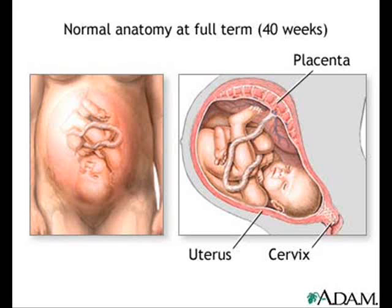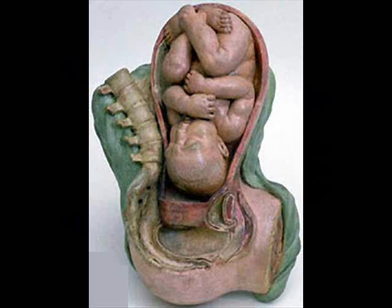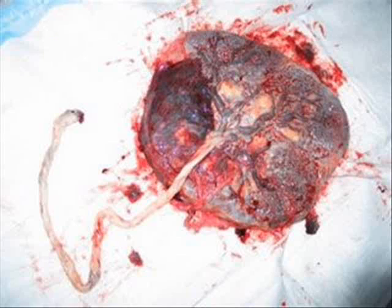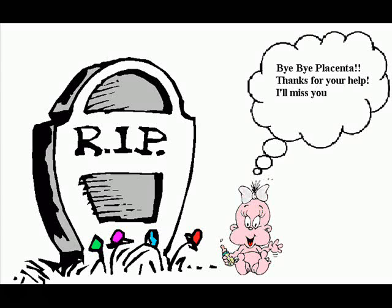After nine months of pregnancy, it is time for parturition — the delivery of the baby and the placenta from the uterus to the outside world. The birth of the new baby brings an end to the placenta's life. Do you believe in the afterlife? The placenta does.